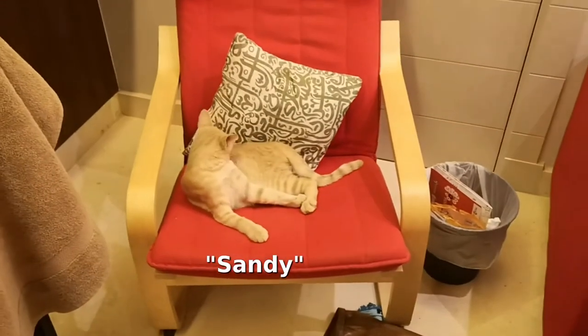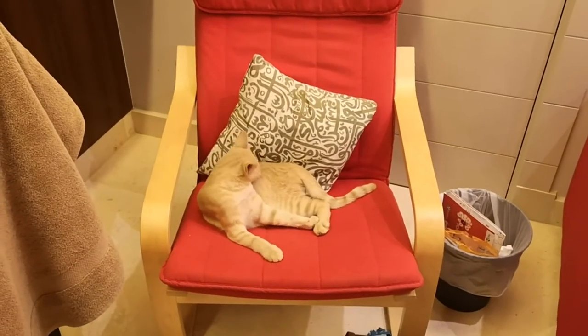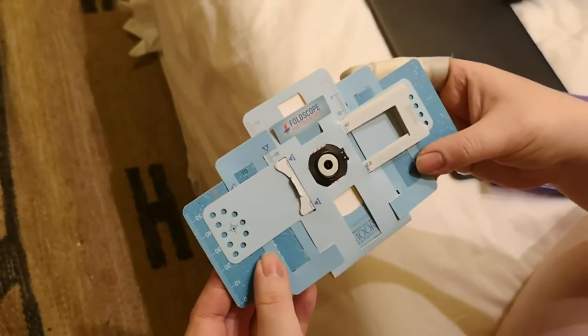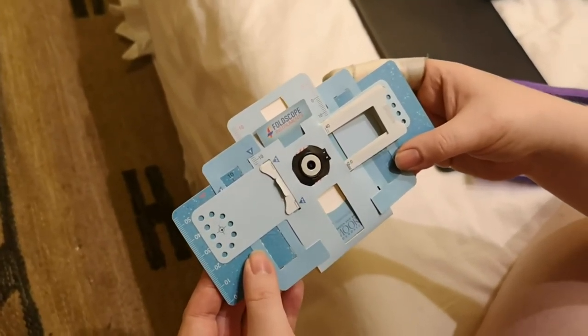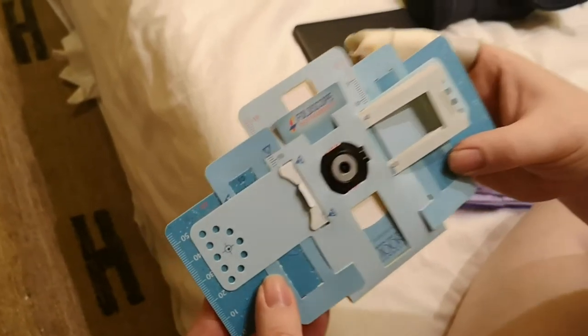So I get back to the hotel. I want to sit down and rest in my chair. Here's something tomorrow made today — it's a microscope. And what have you got under your microscope, Dan? Let's have a look.